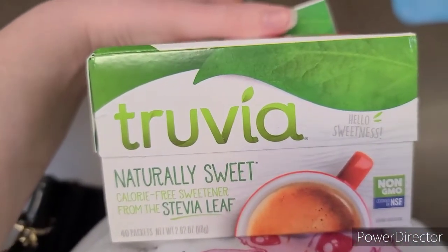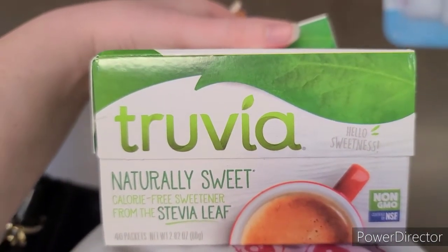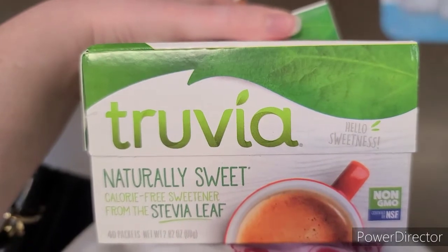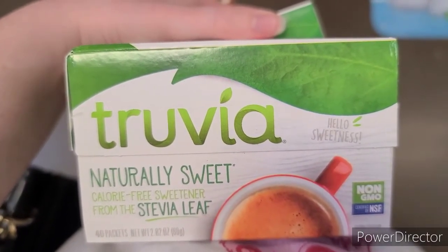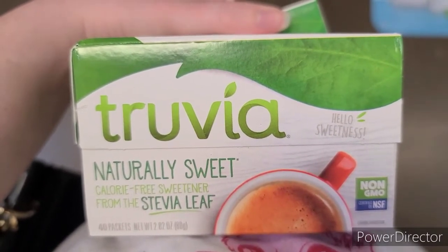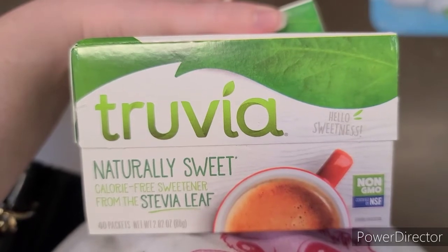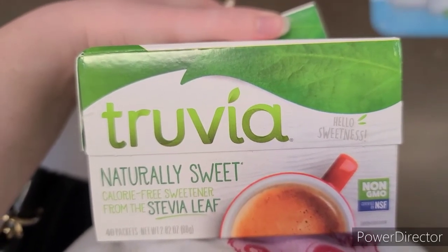The baking aisle was super crazy, so I had to walk off to the corner to film this. The Truvia 40-counts are $3.99 each and they're buy one, get one free. There is also a $1.50 digital coupon that you need to clip to your account, and then you're also going to get $1.50 back twice through Ibotta, making the pair of these a $0.51 moneymaker.